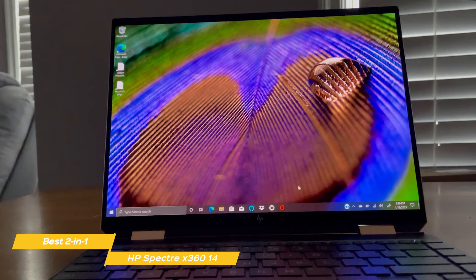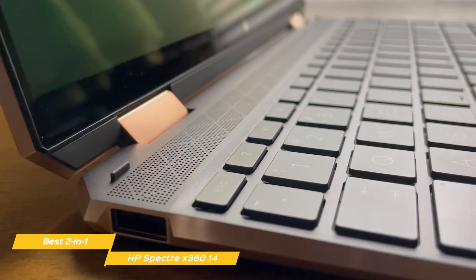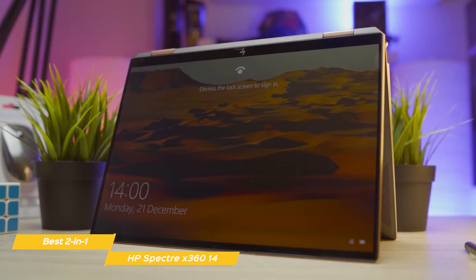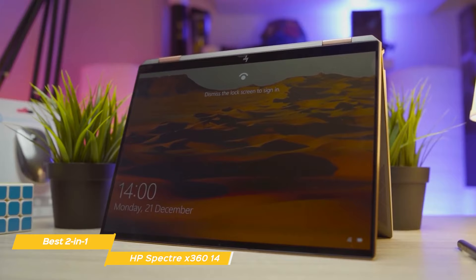A Bang & Olufsen 4-speaker array delivers audio in both laptop and tablet mode, and while laptop speakers usually sound tinny, everything from dialogue in movies to aggressive music comes through crisp and clear. If you're looking for a powerful 2-in-1 with all-day battery life, the HP Spectre X360 would be an excellent choice for you. The included pen also gives you a different way to interact with the laptop, especially in tablet mode.